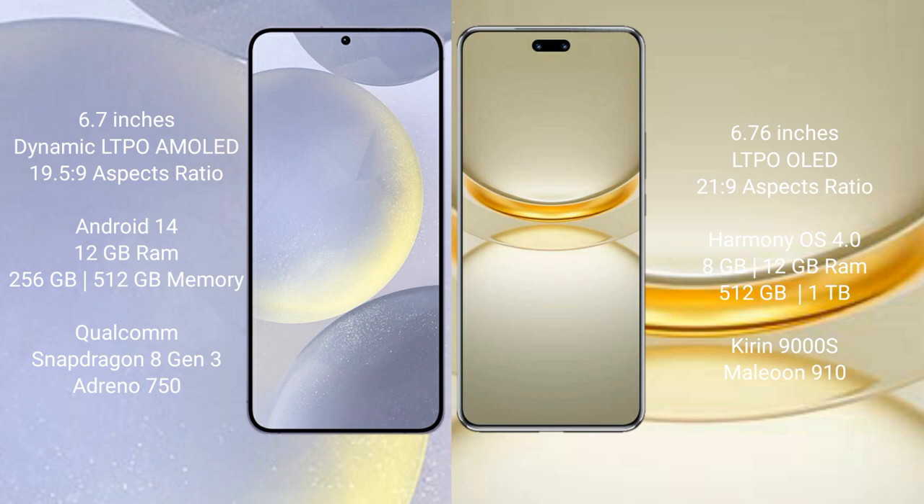Samsung Galaxy S24 Plus runs on the Android 14 operating system. Huawei Nova 12 Ultimate runs on the HarmonyOS operating system. Samsung Galaxy S24 Plus comes with 12 GB RAM and 256 GB or 512 GB internal storage.